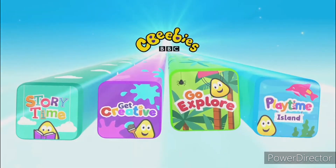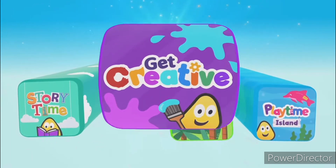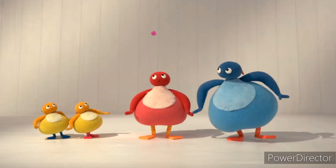Have you heard? There's something new to paint, make and do. In the Get Creative app, Peter Rabbit and his friends have arrived. So let's go!